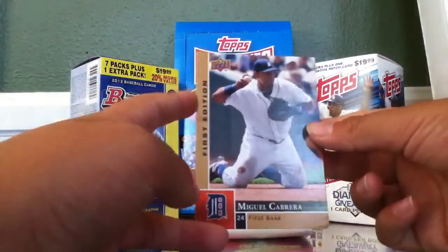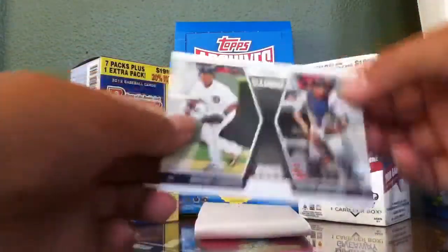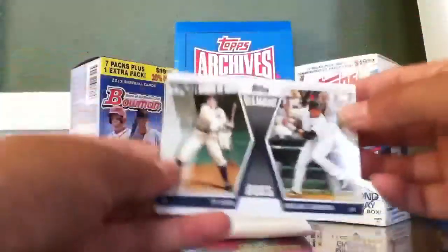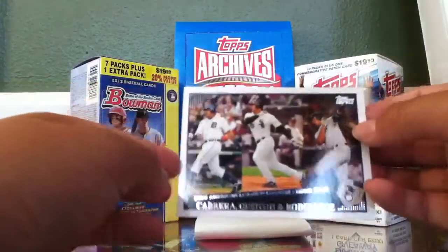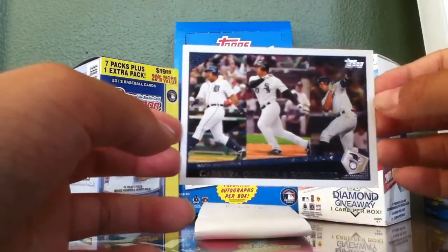A first edition Miguel Cabrera from Upper Deck, Detroit Tigers with Miguel Cabrera, Diamond Duos Miguel Cabrera and Victor Martinez, Diamond Duos Ty Cobb and Miguel Cabrera. 2008 American League leaders home runs - Miguel Cabrera, Quinton - I'm not sure what his first name is - and Alex Rodriguez.